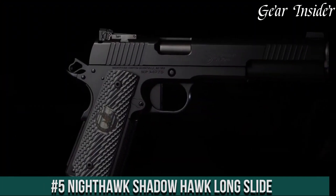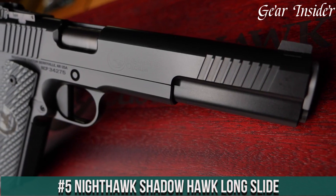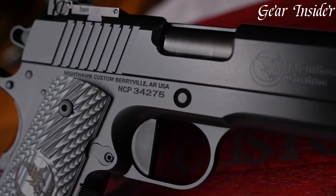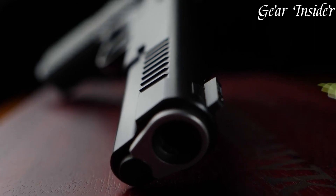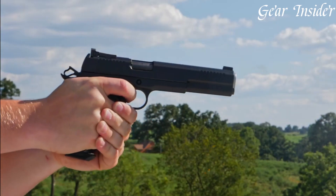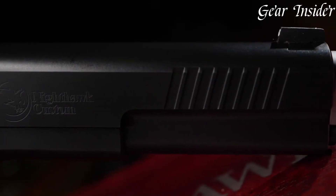Number 5: Nighthawk Shadowhawk Long Slide — a high-performance 1911 pistol designed for accuracy and reliability. Chambered in various calibers, including 9mm and .45 ACP, the Shadowhawk Long Slide boasts an extended slide and barrel, optimizing velocity and sight radius for improved precision. The pistol's front and rear cocking serrations, along with the G10 grips, provide a confident grip and quick slide manipulation.